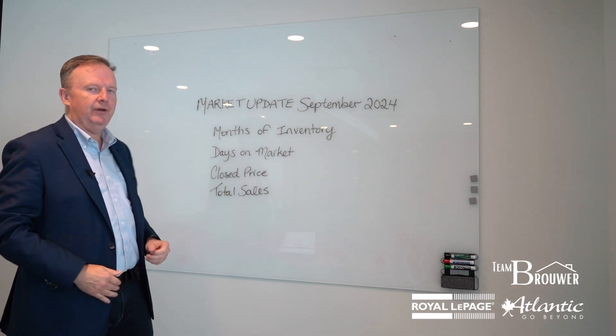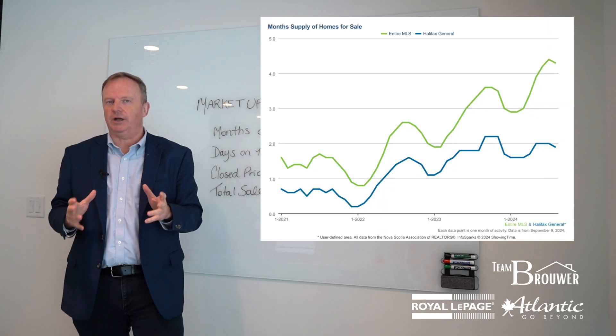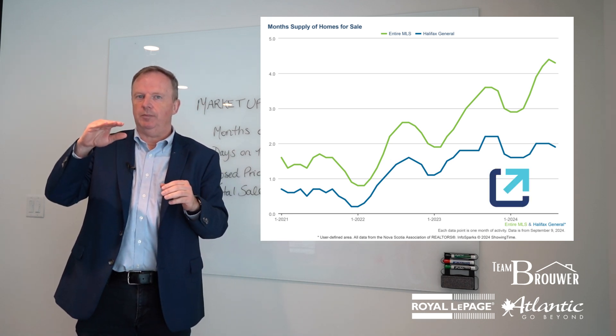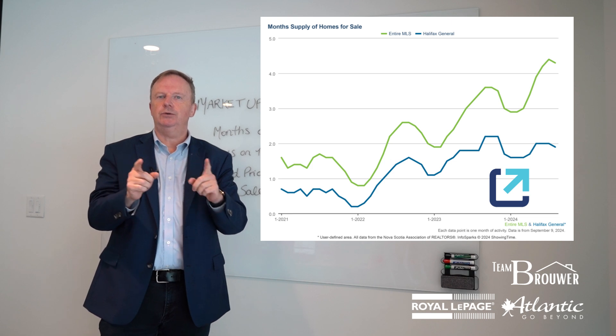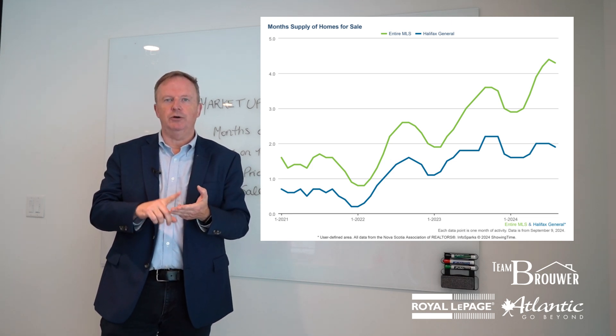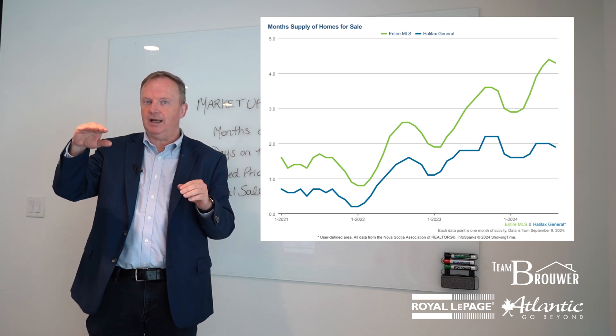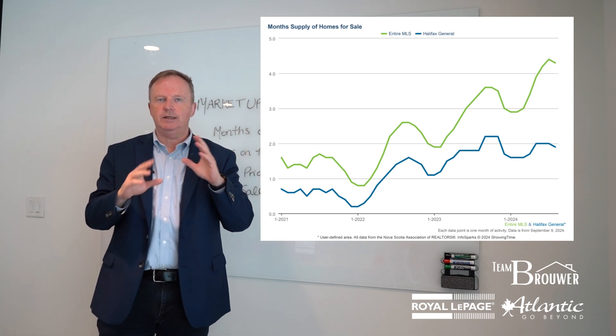Let's start with months worth of inventory. If you look at the graph that I'm sharing with you, you can actually see that months of inventory has gone up a little bit. Let's look at the last two years at September, October, November — and you can see that those numbers stayed very steady last year with a slight rise the year before.